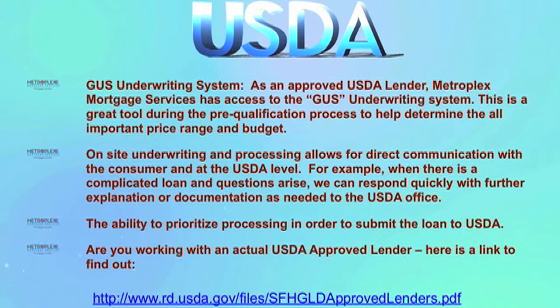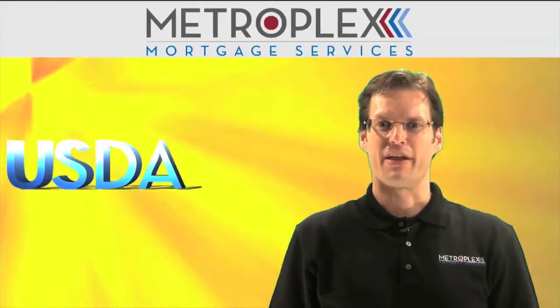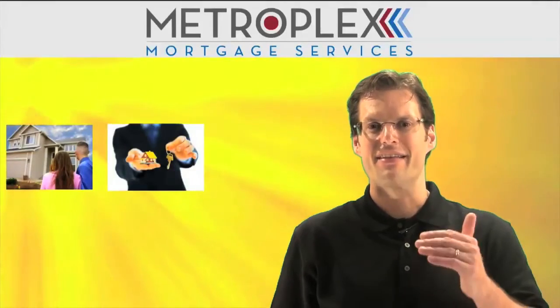In summary, while many may offer the USDA program, it is important to find out who has the required experience to help navigate the USDA loan approval process successfully. As a USDA approved lender, we hold expertise with this unique program and are able to walk both home buyers and realtors through the process step-by-step.